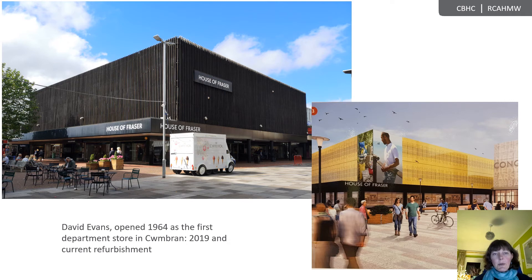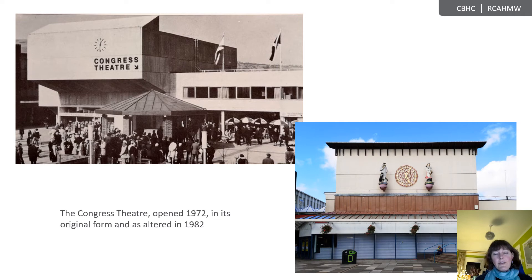Much of the detailed design work and build for these larger landmark schemes was in the end carried out by Gordon Redfern, who completed schemes such as the David Evans Department Store, the first department store to open in the town in 1964, with a remarkable design with external vertical timber cladding which survived in an unaltered state until 2021, although it is now currently undergoing refurbishment. Gwent Square was also the location of the Congress Theatre, opened in 1972 in an unashamedly modernist concrete structure, of a style contemporaneous with the likes of Theatr y Werin, Aberystwyth, and Theatr Ardudwy, Harlech. The façade of the Congress did not escape the 1980s desire to soften the stark lines of the town centre, with the exterior rendered in colour-washed in 1982, and the addition of the somewhat incongruous figures of Diana and Mafanwy by artist Polly Hope.